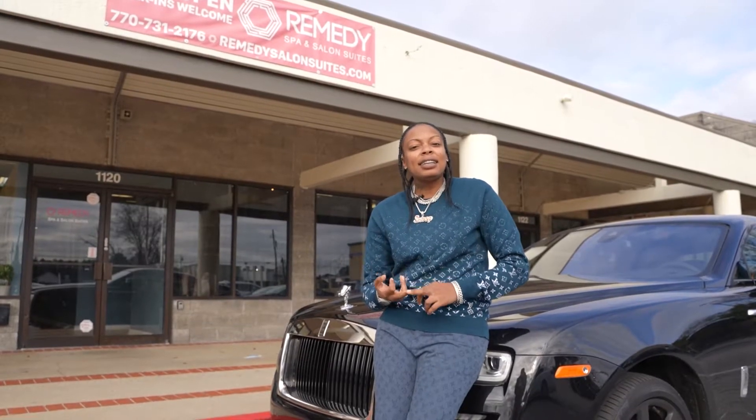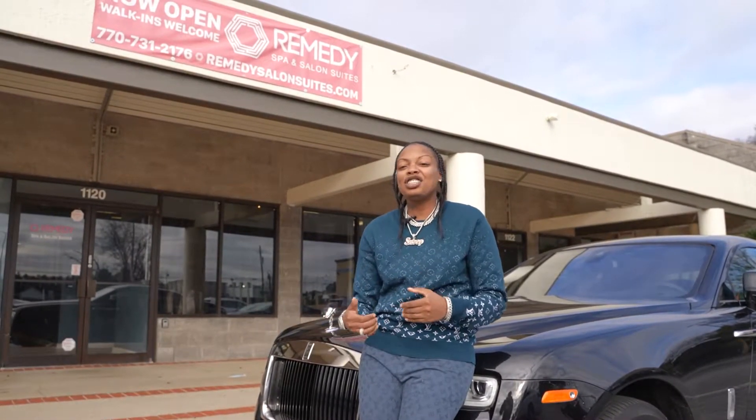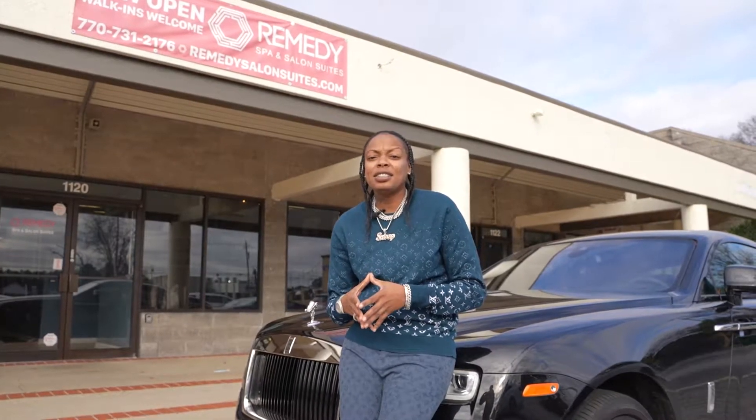When looking at potential leases, pay attention to rent increases and CAM charges — what exactly is included. Is it going to include trash? Will it cover the outer perimeters of the business, like exterior lighting? Make sure you know what's included. Pay close attention to those rent increases, because you may start paying $4,000 a month, and by year four you could be paying $6,000 a month.